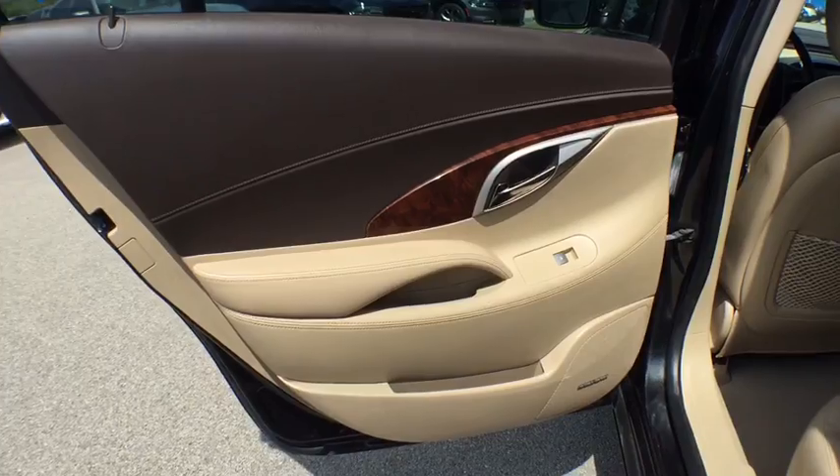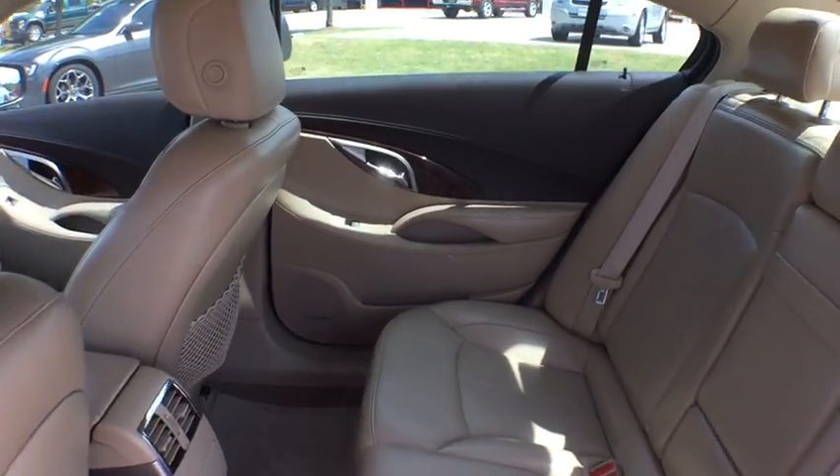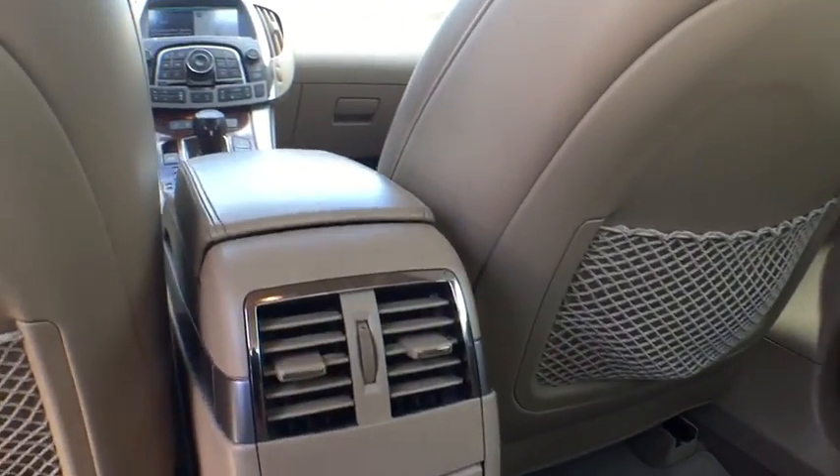Auto-off headlights, front-wheel drive, rear defrost, premium sound system, universal garage door opener, child safety locks, electronic stability control.